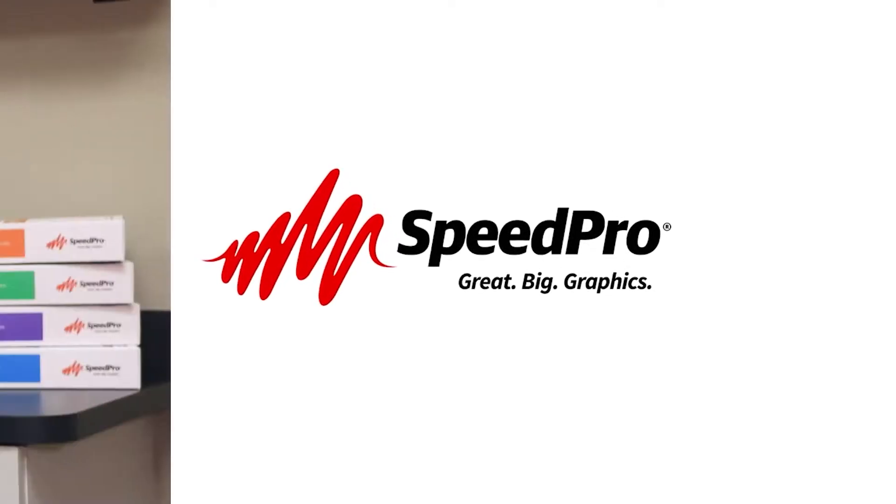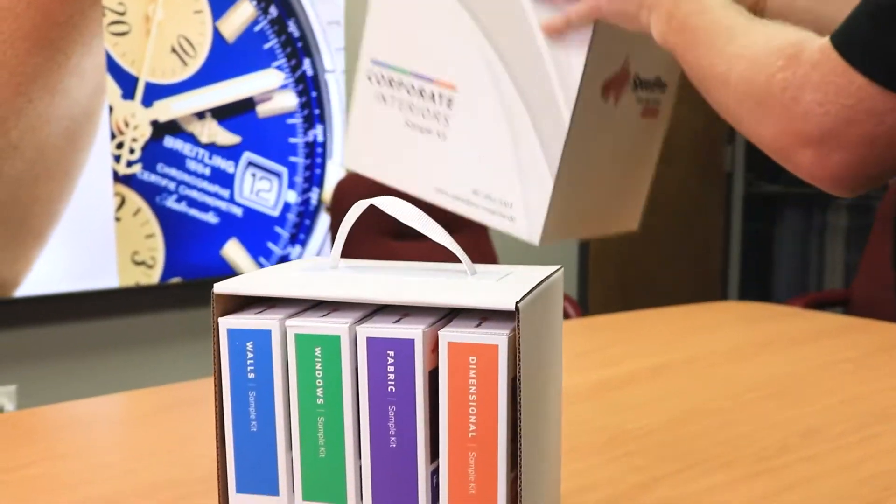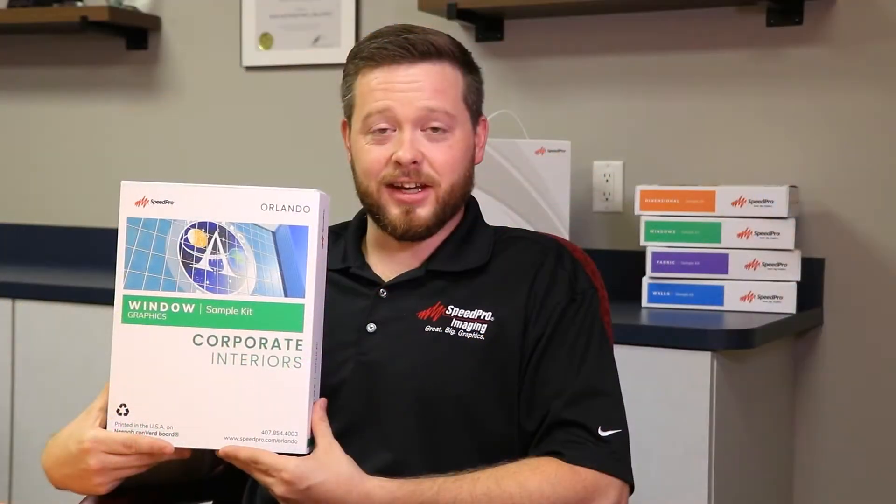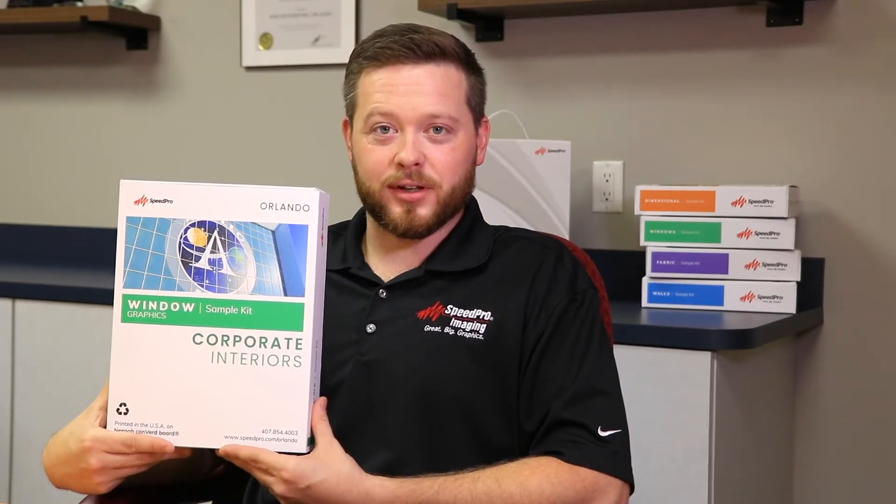At SpeedPro Orlando we are the premier large format printer in Central Florida. We developed a corporate interior sample kit that showcases the best products and solutions in the market today. These products are the building blocks of a successful project for any corporate or commercial interior. Today we're looking at the windows component of the sample kit.